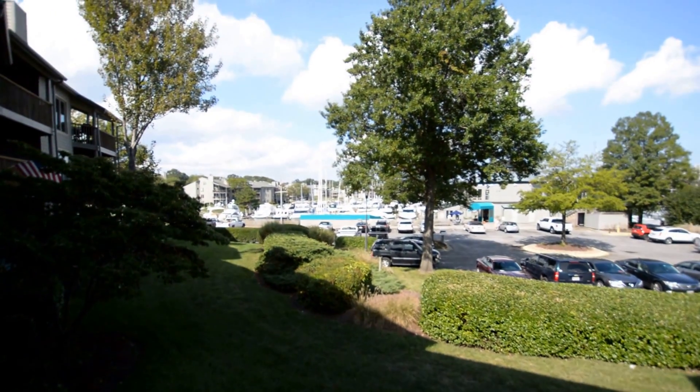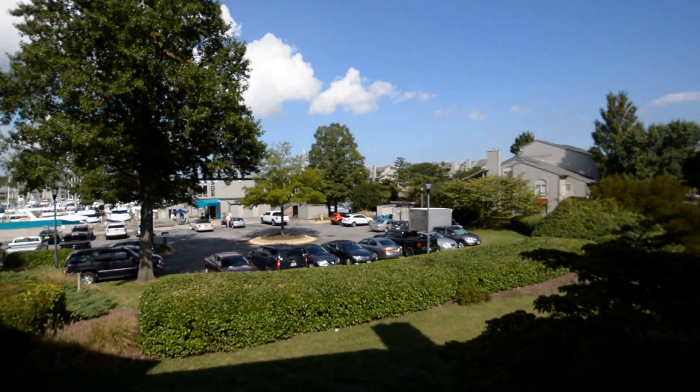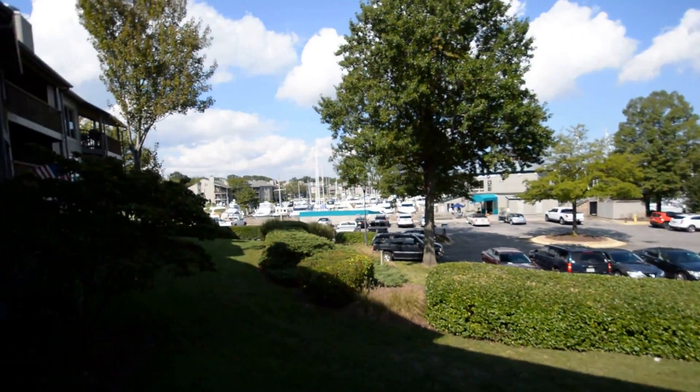You can see views into the marina. We've also got Sam's Waterfront Cafe. Great location here in Chesapeake Harbour. We've got a huge deck with access from the living room or the bedroom.